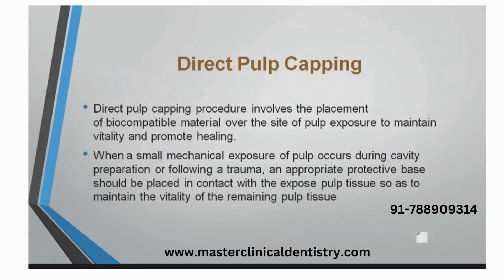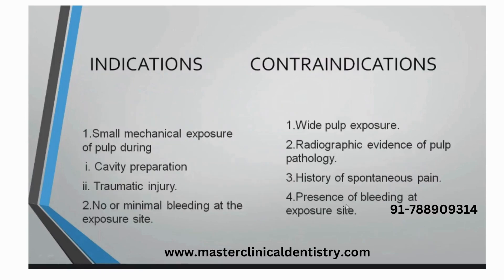Mechanical exposure following trauma or cavity preparation — what we do is place a base onto the exposed tissue so that vitality can be maintained. We go for temporary restoration, and if we see within a mean period of time that the dentinal bridge has formed, then we go for permanent restoration.